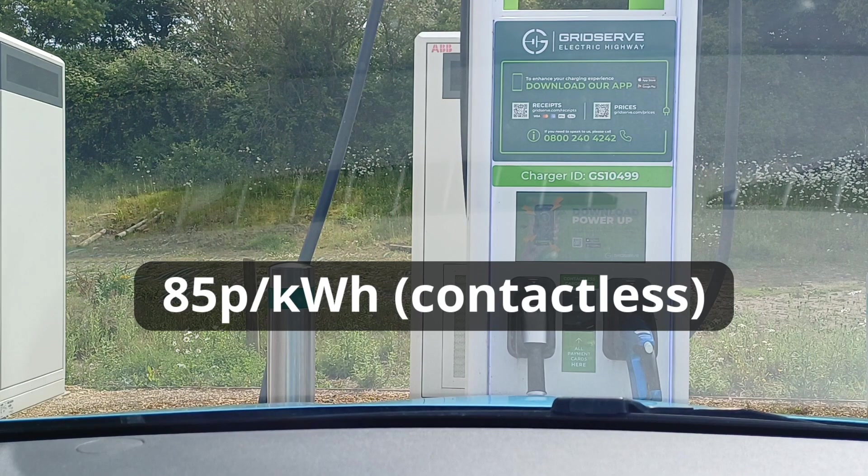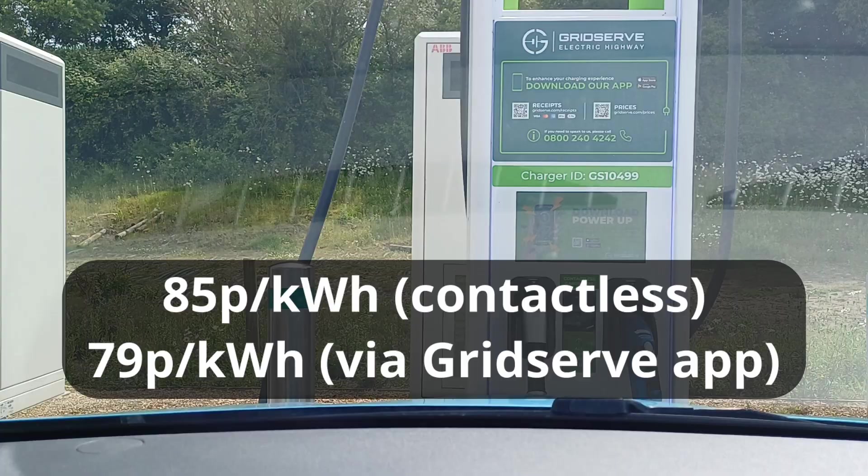85 pence per kilowatt hour for contactless. We can get a discount by using the GridServe app, bringing the price down by six pence per kilowatt hour to 79 pence — their old rate. That's not too bad a saving. Six pence per kilowatt hour isn't to be sniffed at.